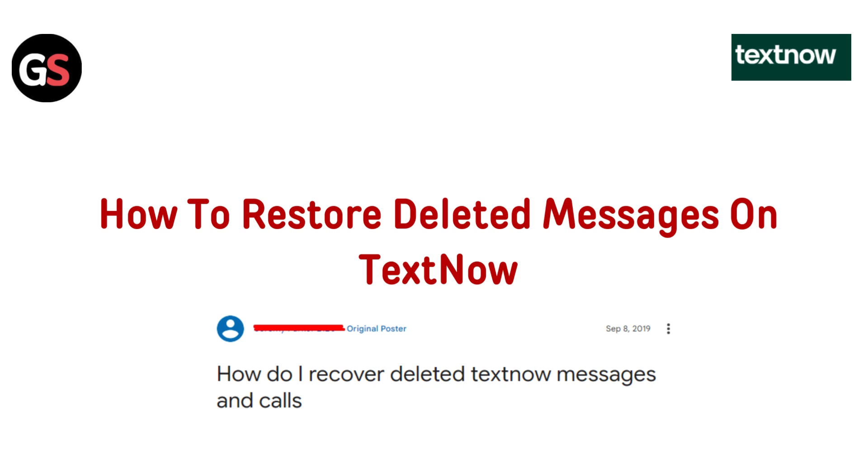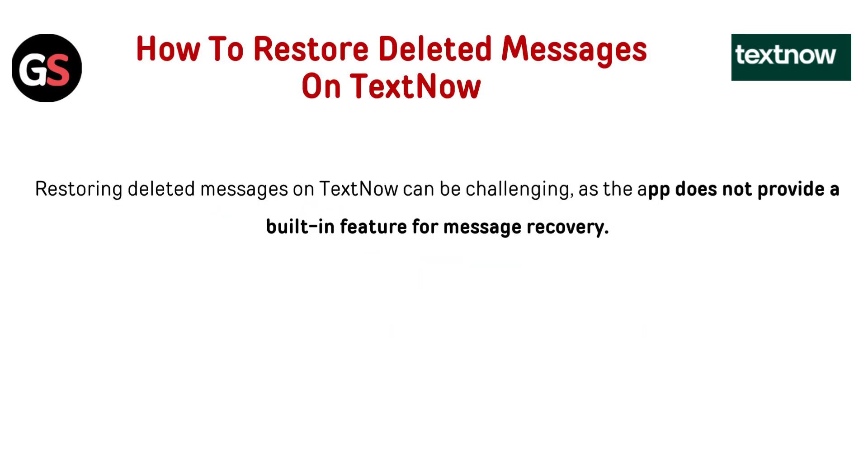Hi everyone! Accidentally deleted your messages on TextNow? In this video, I'll show you if there's any way to recover them and explore alternative solutions. Let's dive in and see what we can do.